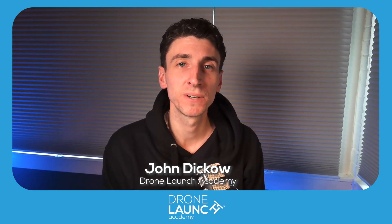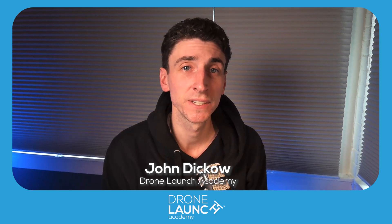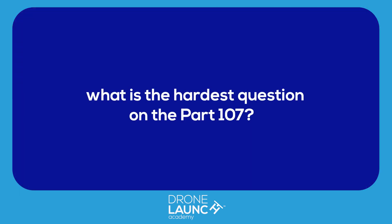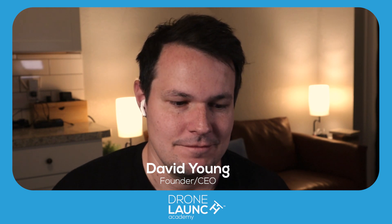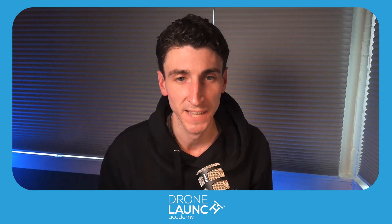Hello and welcome back to another episode of Your Drone Questions Answered. Today we're answering the question: what is the hardest question on the Part 107 test? I'm joined by David Young, CEO and founder of Drone Launch Academy. David, thanks for joining us.